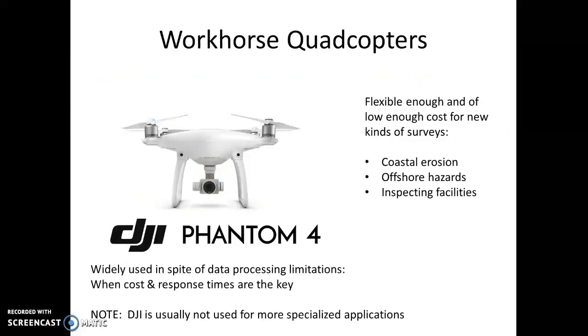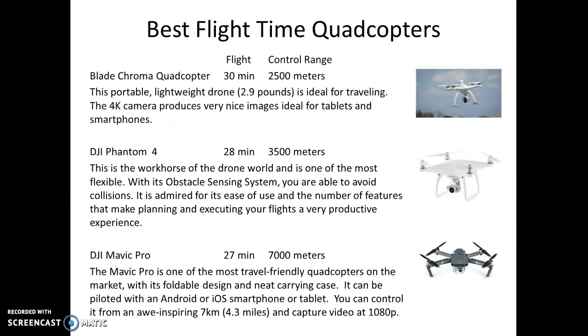Let's take a look at a few of the quadcopters. The little workhorse is the DJI Phantom 4. It's flexible enough and low enough cost for new kinds of surveys — coastal erosion, offshore hazards, inspecting facilities. And here are some of the quadcopters that have the best flight time. The best one is the Blade Chroma quadcopter, and it has excellent images.